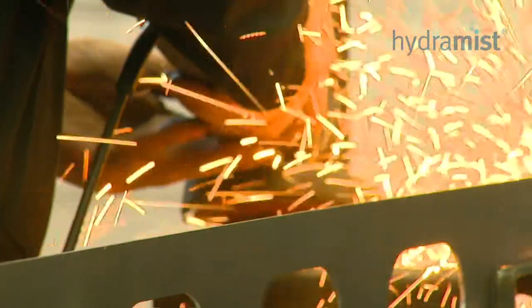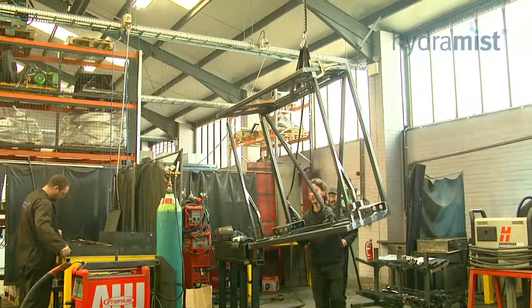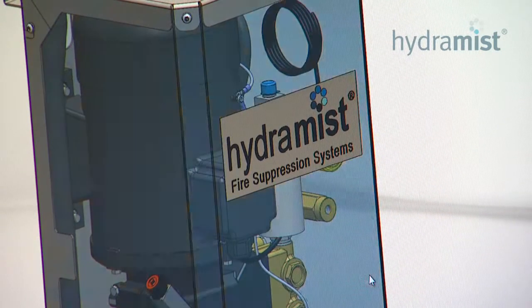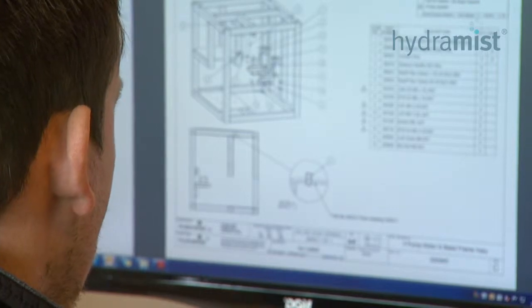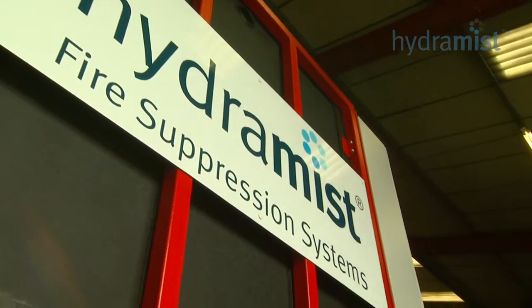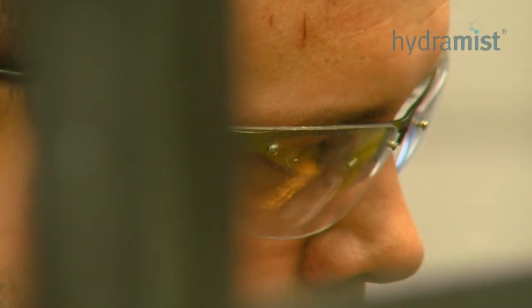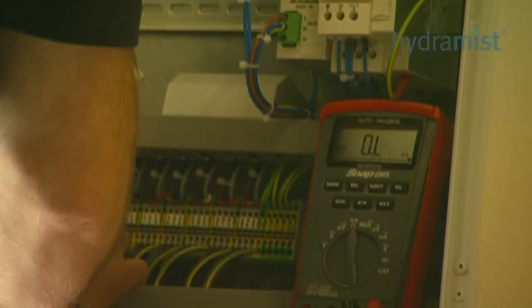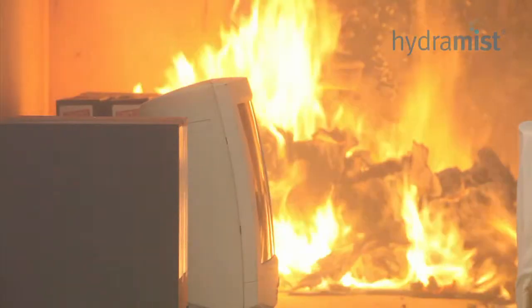Products are modular and allow easy expansion of systems. Hydromist also has the ability to provide custom engineered solutions. As part of the design process, consideration is always given to reliability, efficient maintenance, and minimizing downtime and cost.